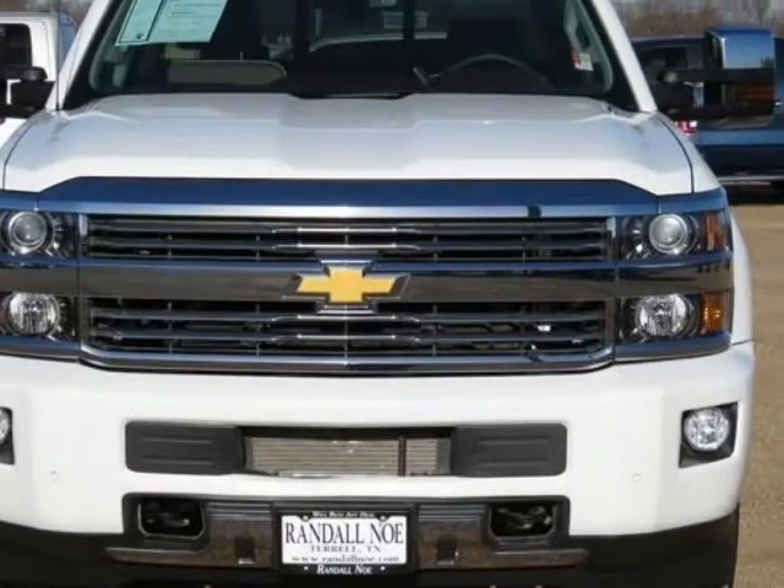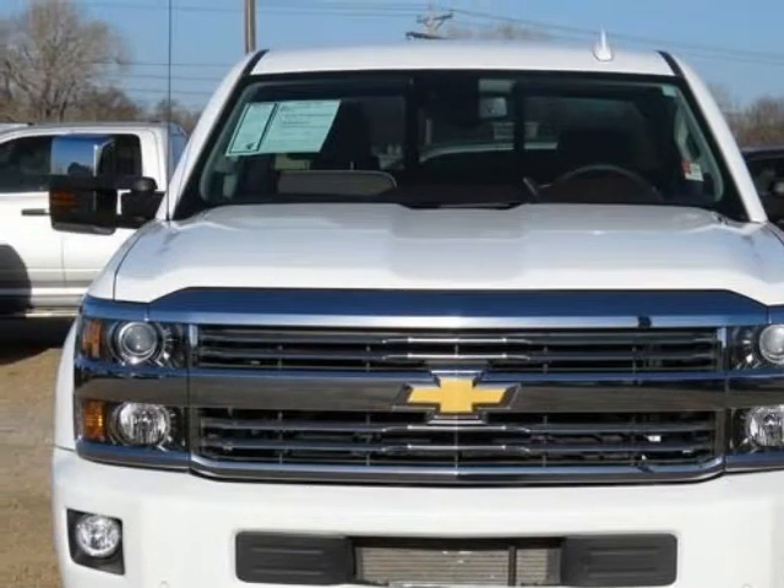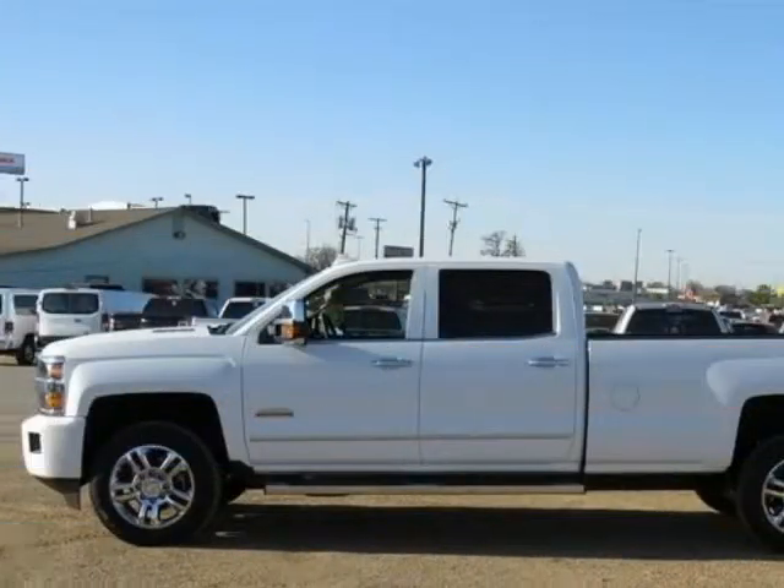Navigation GPS Nav, One Owner, New Car Trade-In, Clean Carfax, and Remainder of Factory Warranty.